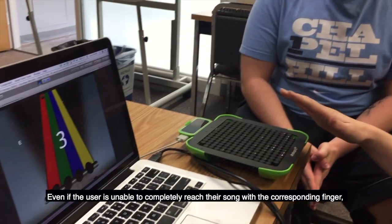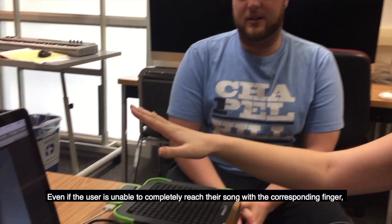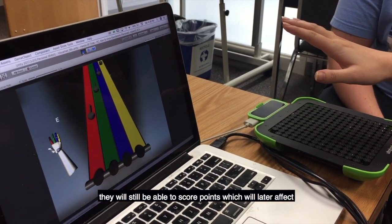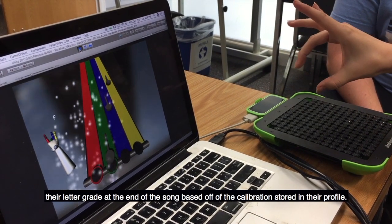Even if the user is unable to completely reach their thumb with the corresponding finger, they will still be able to score points, which will later affect their letter grade at the end of the song based off of the calibration stored in their profile.